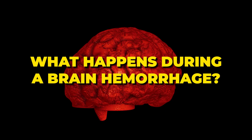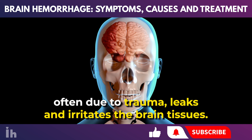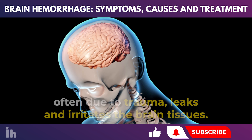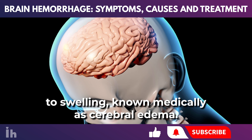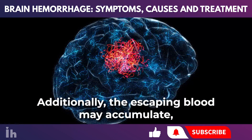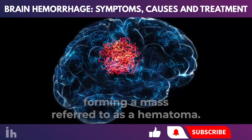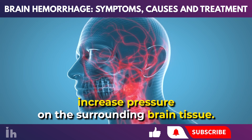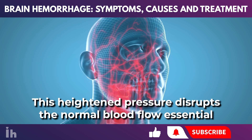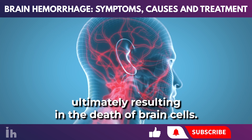What happens during a brain hemorrhage? A brain hemorrhage begins when blood, often due to trauma, leaks and irritates the brain tissues. This irritation leads to swelling, known medically as cerebral edema. Additionally, the escaping blood may accumulate, forming a mass referred to as a hematoma. These conditions increase pressure on the surrounding brain tissue, which disrupts normal blood flow essential for brain function, ultimately resulting in the death of brain cells.